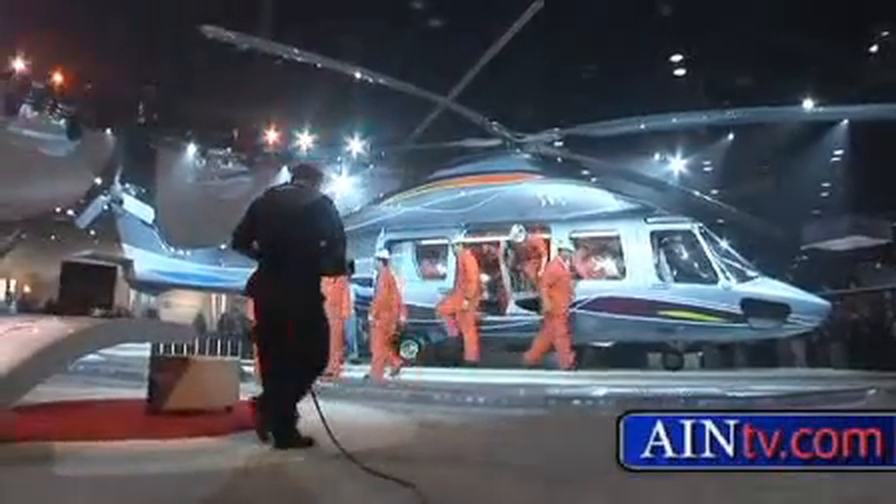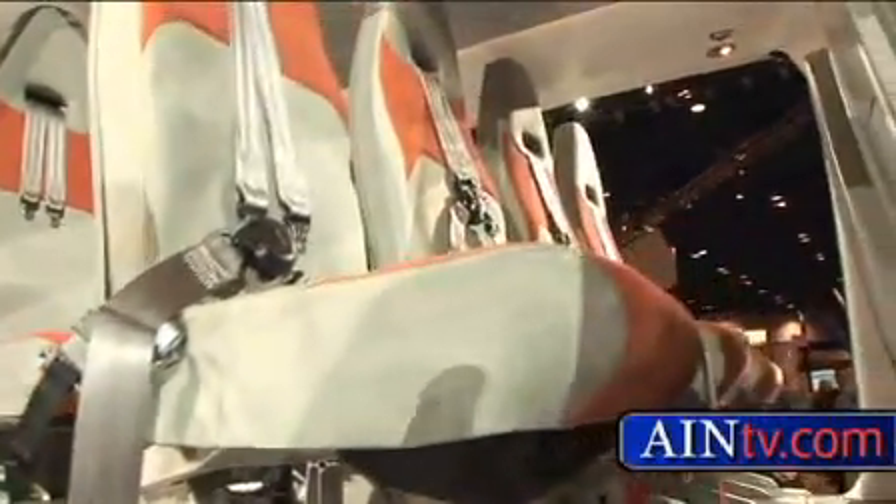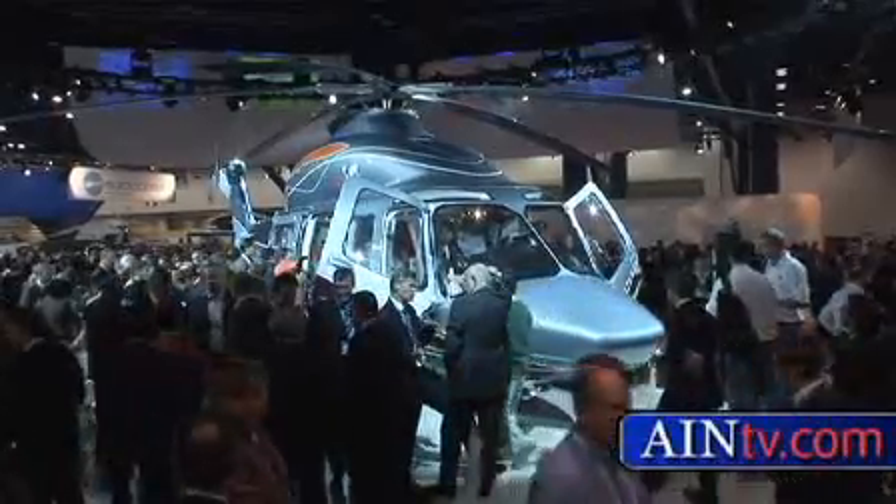Sixteen men climbed out to illustrate the large cabin capacity. The EC-175 features a five-blade main rotor, glass cockpit, and pilot-friendly aviation suite.